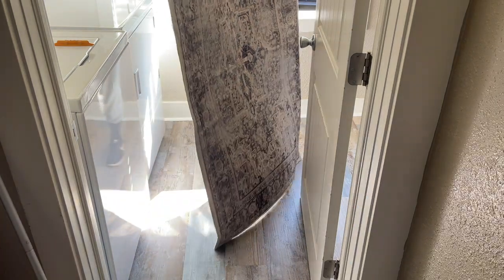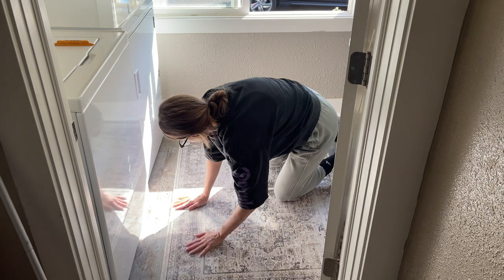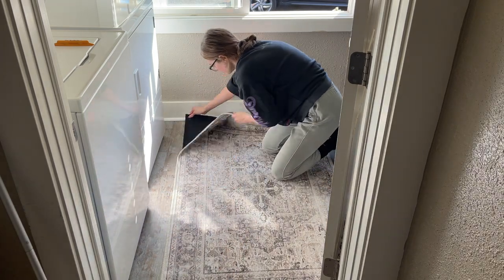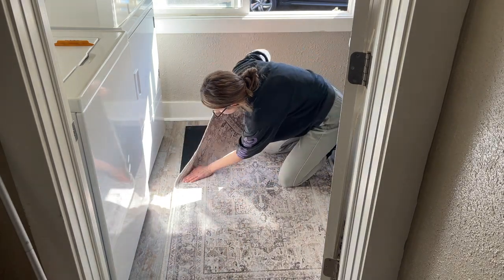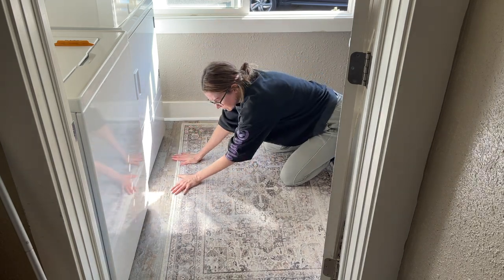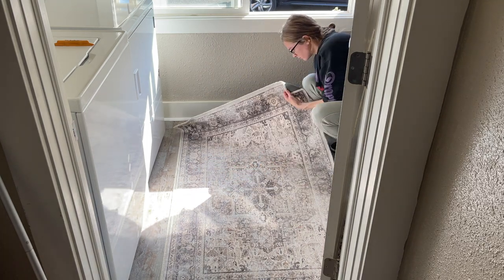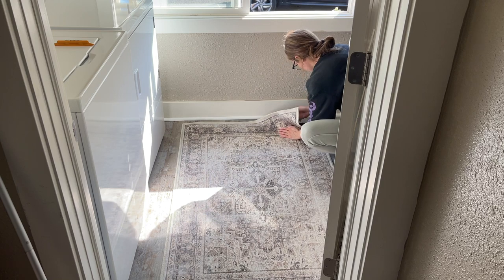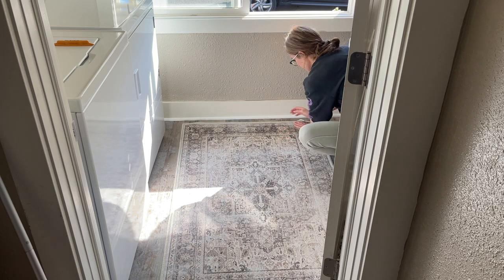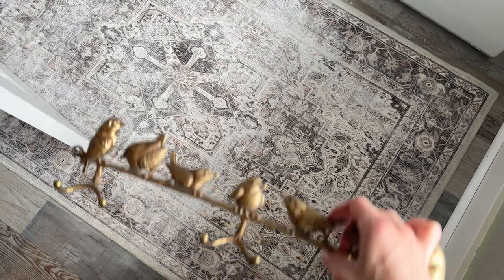This rug she purchased online because she loved it, but she wasn't quite sure where the size would work in her space. She was really interested to try out a Ruggable rug, which is where this is from — it's a fully washable rug, which is so amazing if you have pets. I suggested we try it in the laundry room and we both loved it. It's just so cozy in here. The idea of washable rugs — I love it.